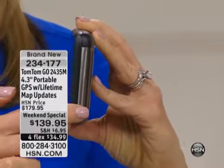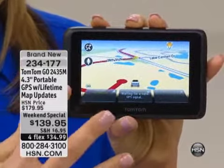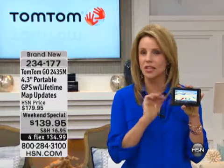Look at how sleek this is. This is not your GPS from a few years ago. It is brand new, glass, high definition — just more bright and easier to read. What we love most about this model, on top of the lifetime maps and all the other high-end features, is you just speak to it and it takes you where you want to go.